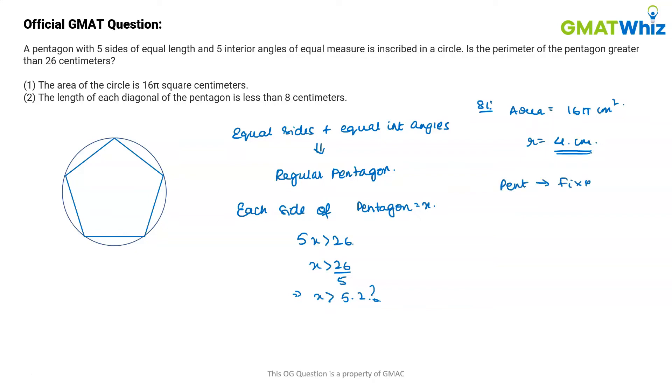Since the pentagon is inscribed in a circle with a fixed radius, the pentagon will also have a fixed side length, and hence we can find out if the perimeter will be greater than 26 or not. So Statement 1 is sufficient, and we can eliminate answer choices B, C, and E.